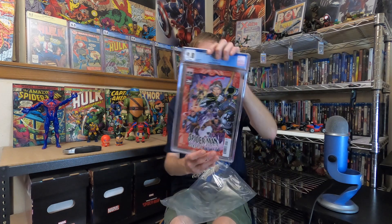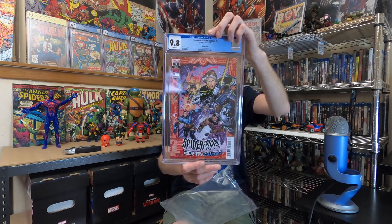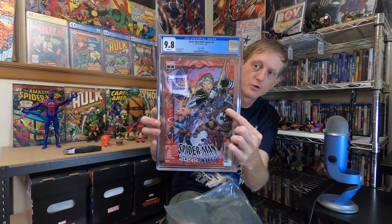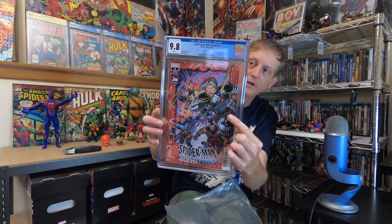They were super cheap and as you'll see there's some cool 2099 keys. First up we have Spider-Man 2099 Exodus number five, and if you guys don't know what this one is, this is the first appearance of Cyclops 2099, who is the character right here.